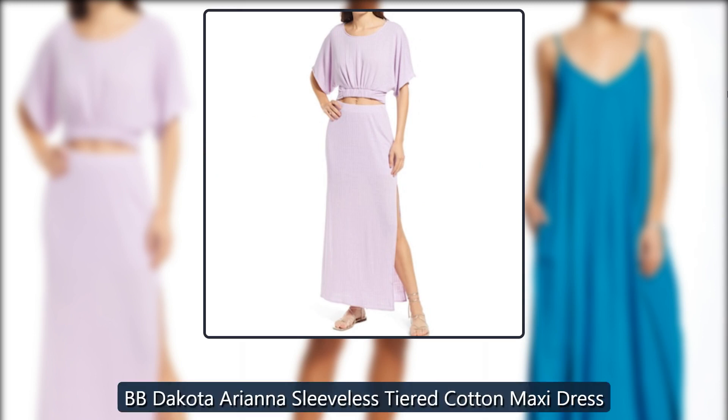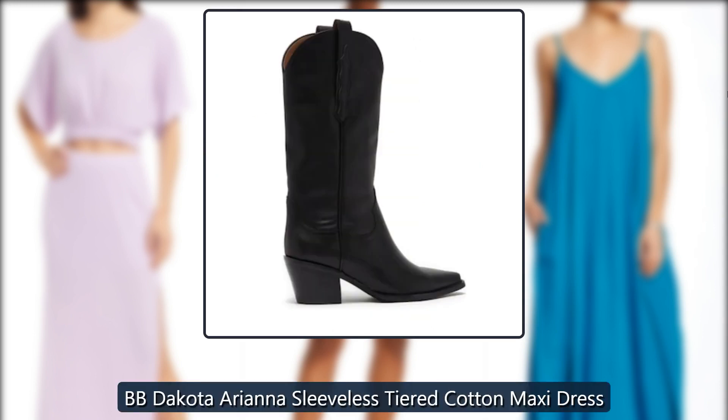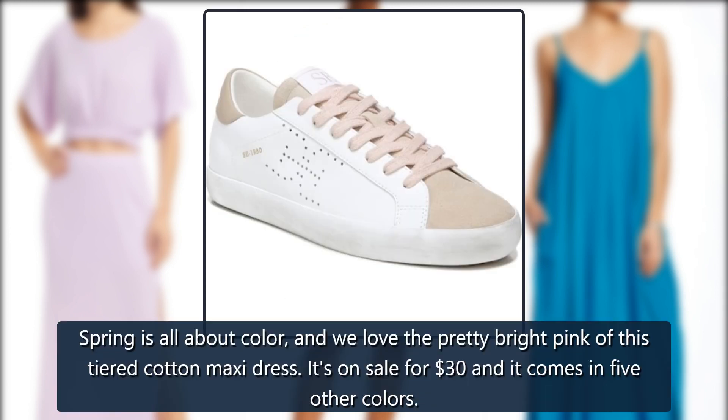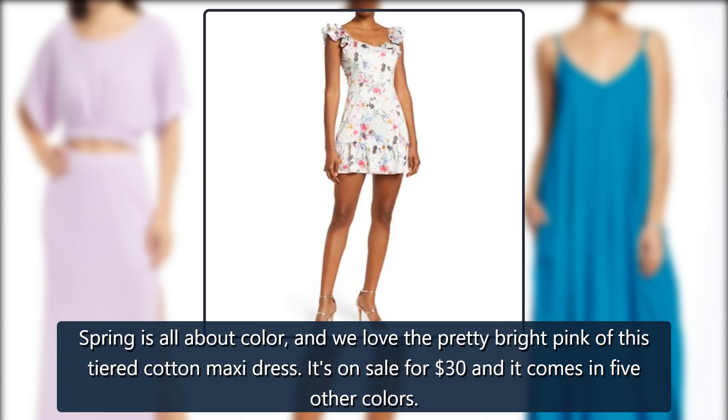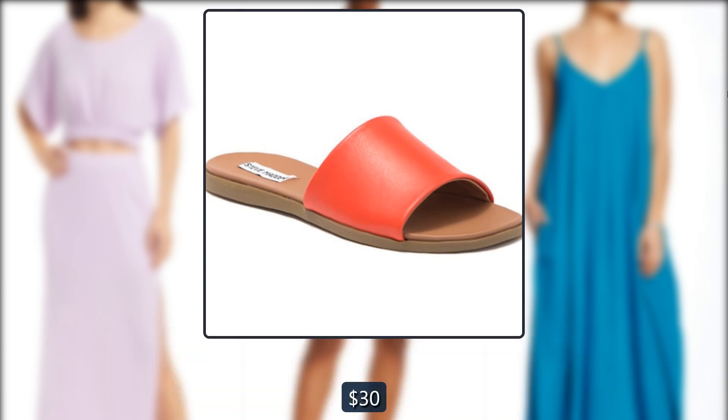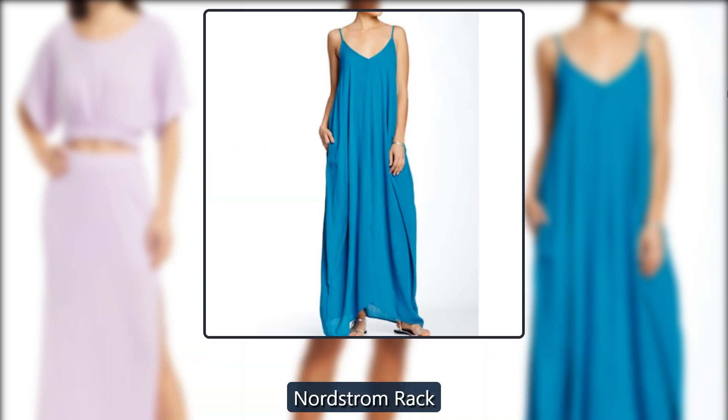BB Dakota Ariana Sleeveless Tiered Cotton Maxi Dress. Spring is all about color, and we love the pretty bright pink of this tiered cotton maxi dress. It's on sale for $30 and it comes in five other colors, down from $99, at Nordstrom Rack.